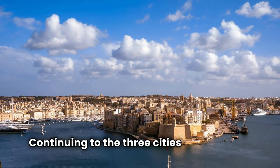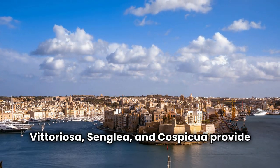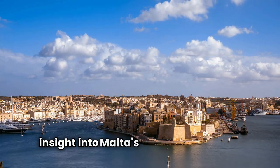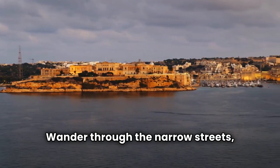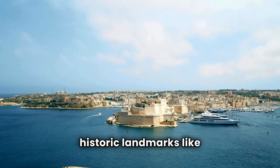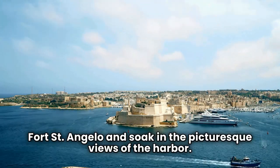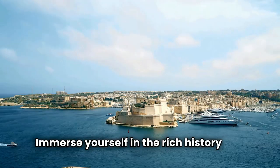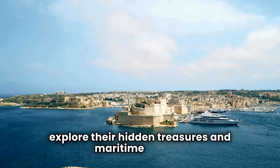Continuing to the Three Cities — consisting of Vittoriosa, Senglea, and Cospicua — they provide a fascinating insight into Malta's maritime heritage. Wander through the narrow streets, discover historic landmarks like Fort St. Angelo, and soak in the picturesque views of the harbor. Immerse yourself in the rich history and charm of these ancient cities as you explore their hidden treasures and maritime legacy.